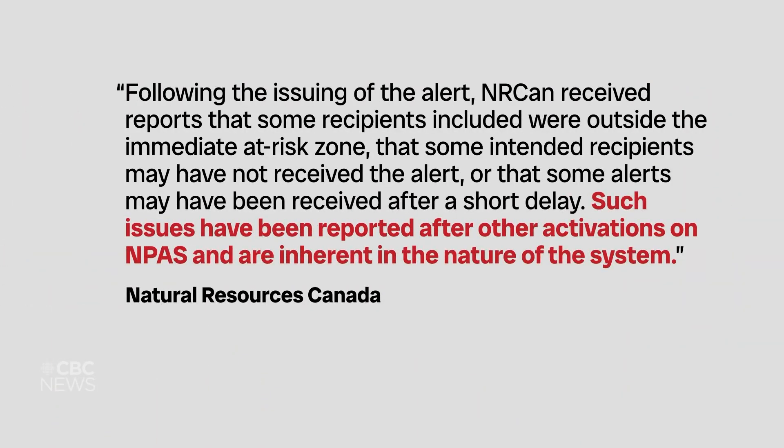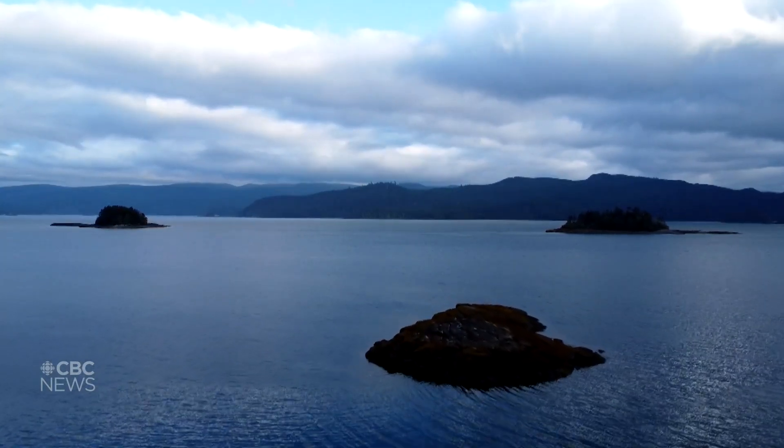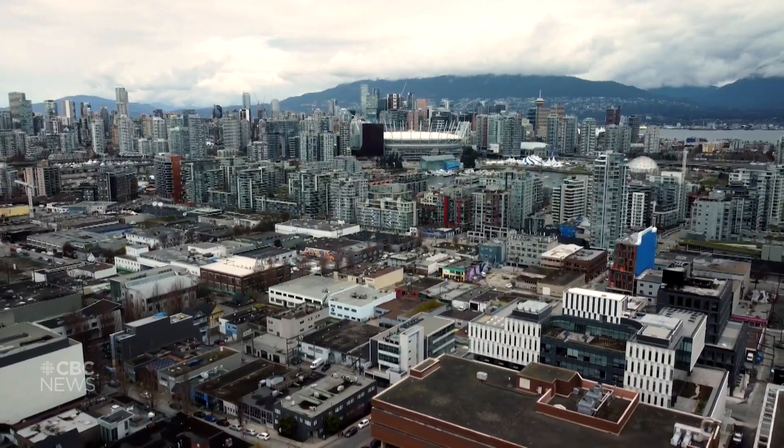In a statement, the agency writes that such issues have been reported after other activations on the National Public Alerting System in the past, and they are inherent in the nature of the system. There will be a review to take the lessons and track reports for the future. There is some inconsistency in how cell alerting happens, and they are in discussions with cell providers so that this can be improved in the future.